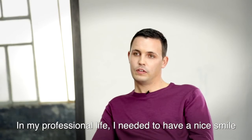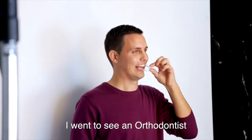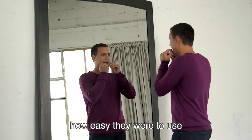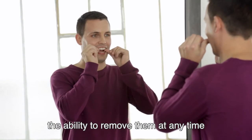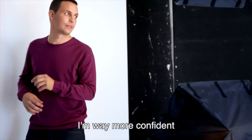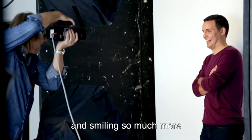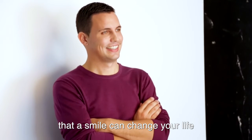In my professional field, I needed to have a beautiful smile. I was going to see an orthodontist and he prescribed me the Invisalign. I was satisfied immediately by the transparency and by the facilitation of the placement. I was able to take them out at any moment, and the rapidity of the treatment was great. I was much more confident, more appealing towards others, and I was much more smiling. That's what I mean by saying that smiling can change my life.